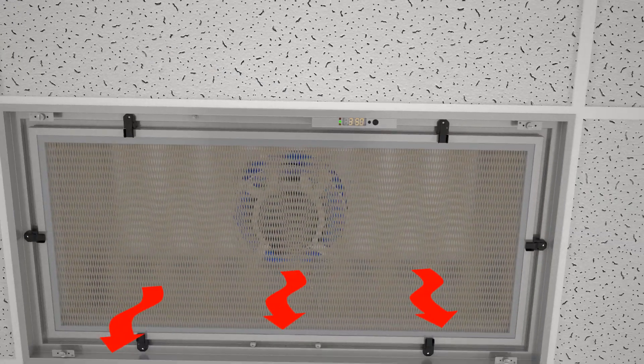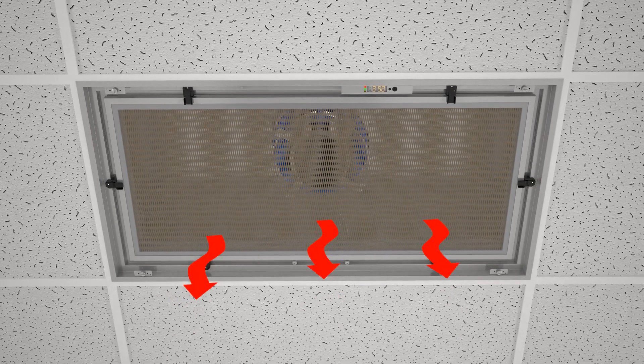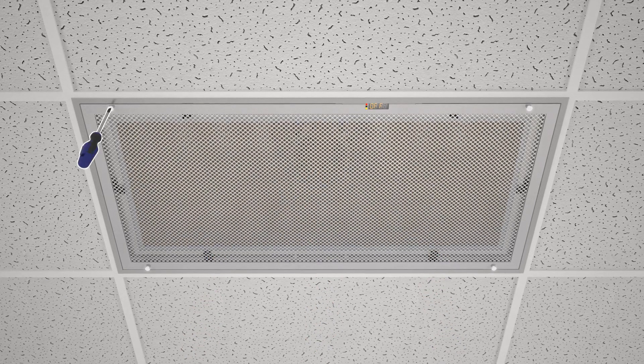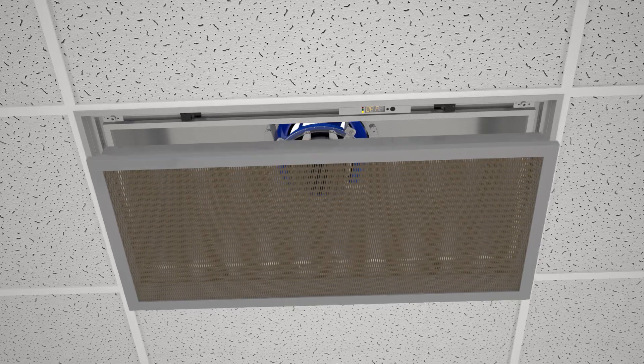As the filter becomes dirty and resists airflow, the CritiClean's intelligent controls increase motor speed to maintain the required cubic feet per minute flow. Replacing the filter is a snap — simply rotate the six retainer clips and lift.